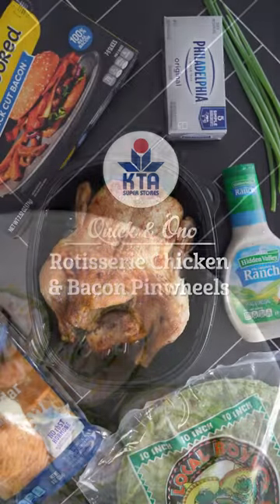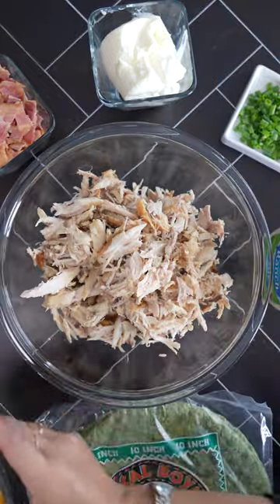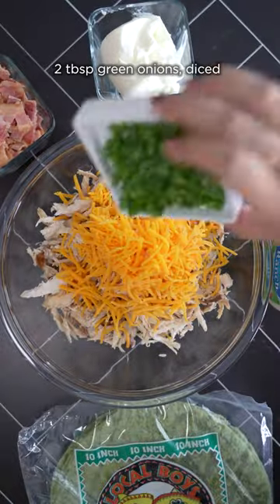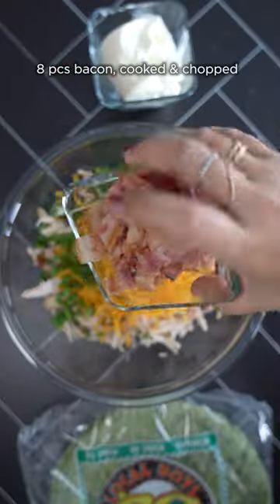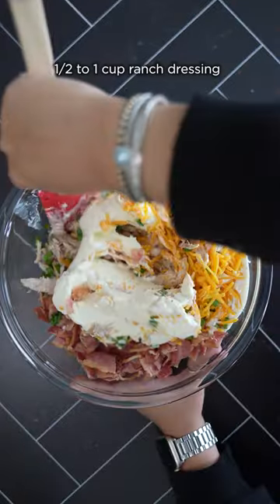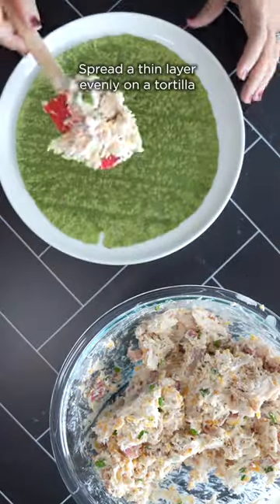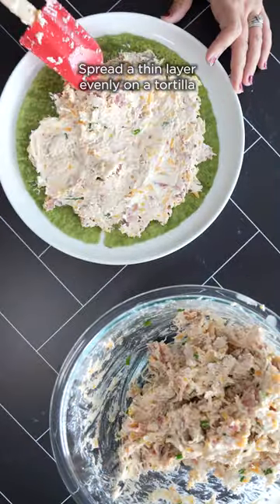These rotisserie chicken and bacon pinwheels are a perfect Super Bowl pu pu. And even if you're not a football fan, this is worth watching the game for. What we love about these is that they're great hot or cold. Use fresh and hot rotisserie chicken from our deli and serve immediately, or make it ahead of time and store in the fridge until you're ready to eat.